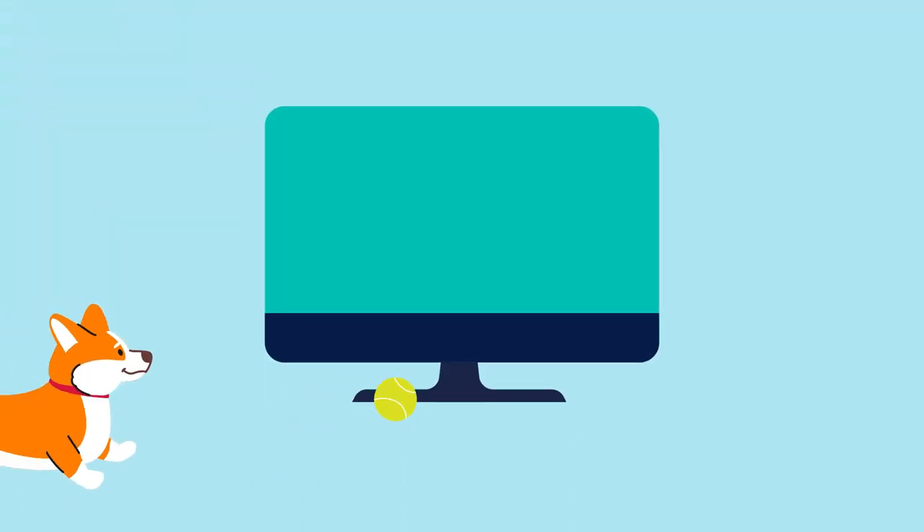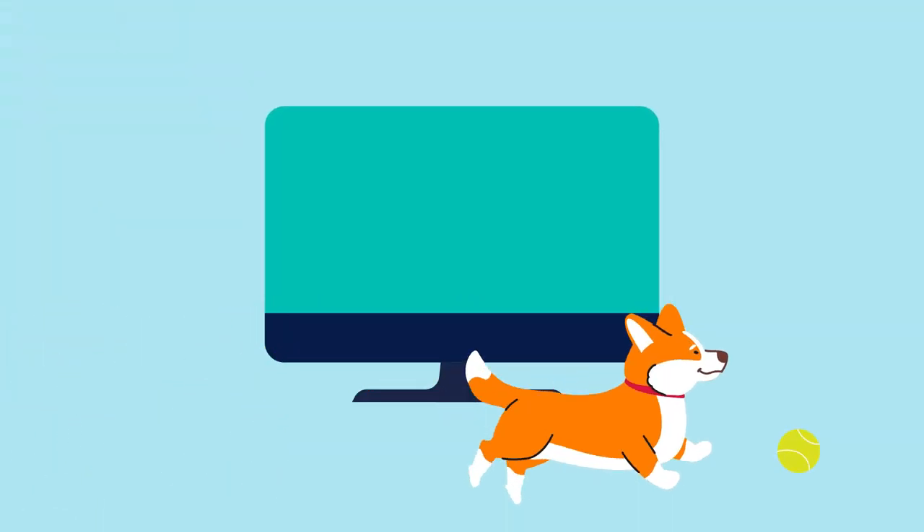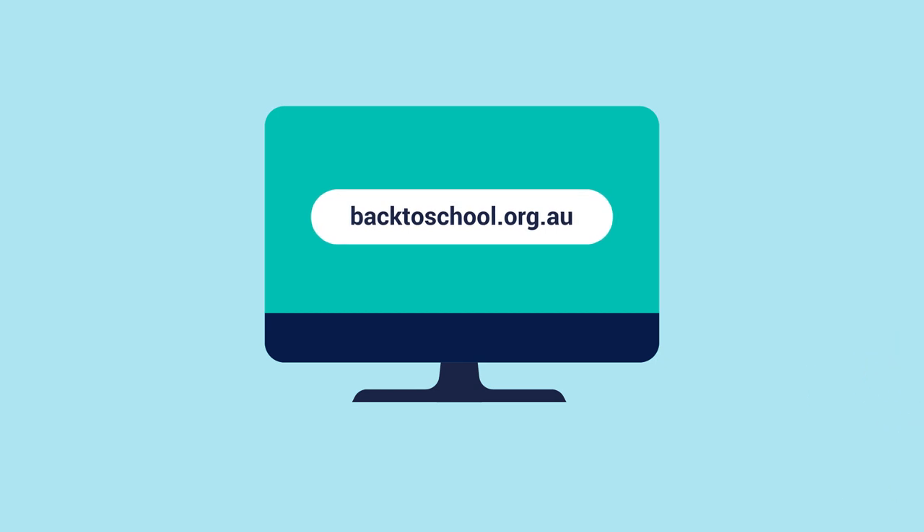For more information and to find your local ACA chiropractor, visit backtoschool.org.au.